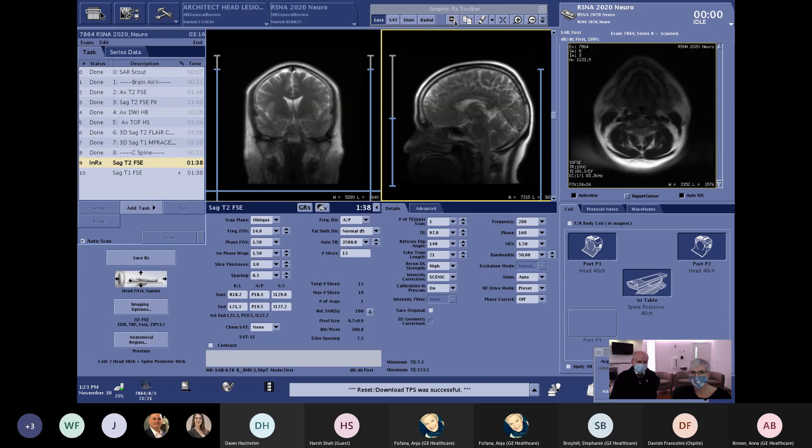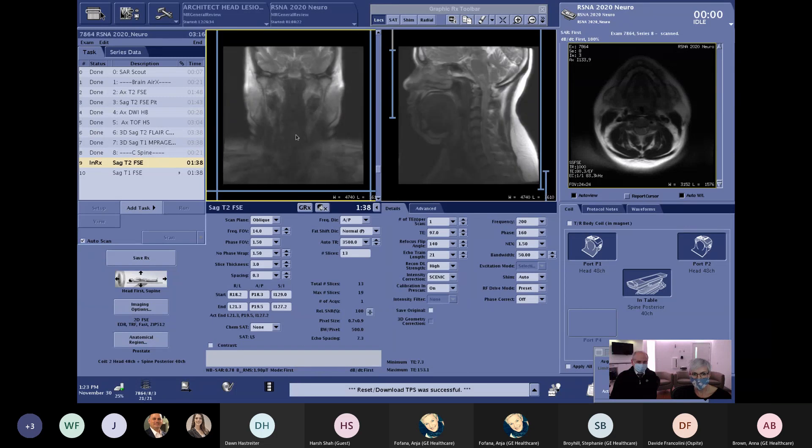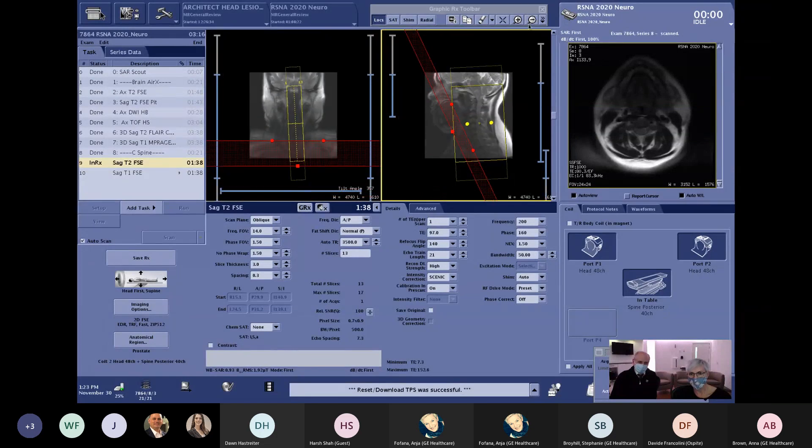Customers are using Air Recon DL both to go faster and to take advantage of higher resolution simultaneously — giving more time between patients for cleaning, or scanning more patients per hour while improving image quality. For the C-spine T2, we plan the images from the cervical spine localizer. The system automatically picks parts of the anterior and posterior head coil plus the PA coil — no need to think about coil selection. With in-plane resolution of 0.7 by 0.9 and 3-millimeter slices using Air Recon DL at high strength, everything scans in 1 minute and 38 seconds.